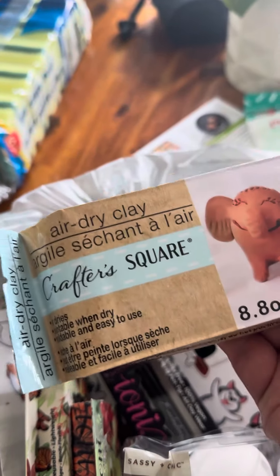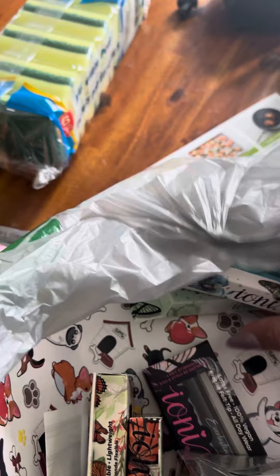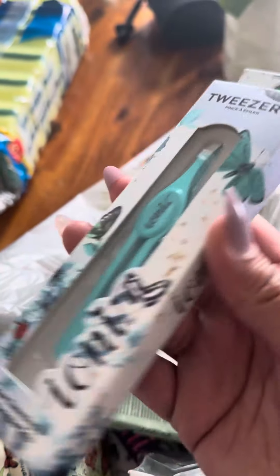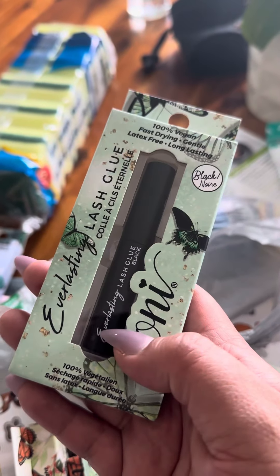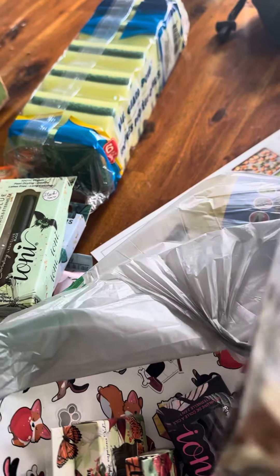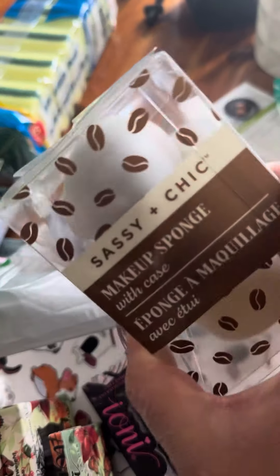Then I found some stuff for Ioni — I got the three cells, I got the lash, I actually got two of these if you guys can see right here. And then I found this one, it's a beauty blender.